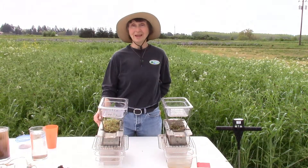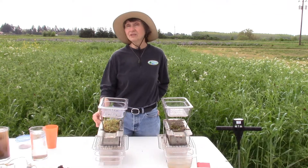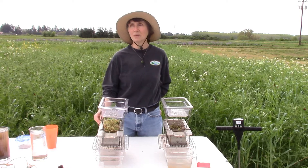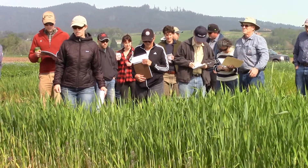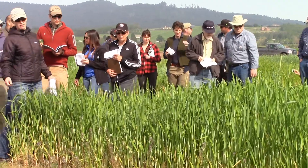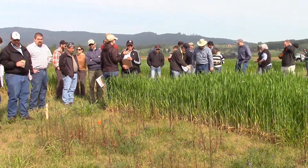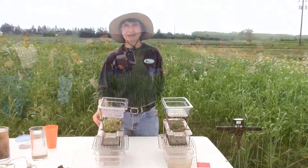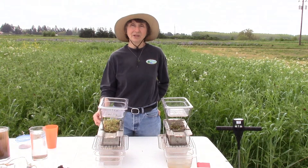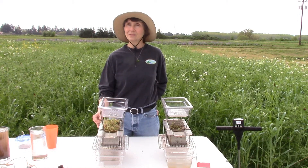Soil quality pays. Soil health will benefit the grower. It might take three to five years for some of the benefits to show up. But consistently, the people who have adopted cover crops and reduced tillage, they see the benefits, they see improved yield. And many of them are there because they've had reduced cropping systems that are just degraded and they've noticed that they can't grow crops like they used to. And so soil health pays.